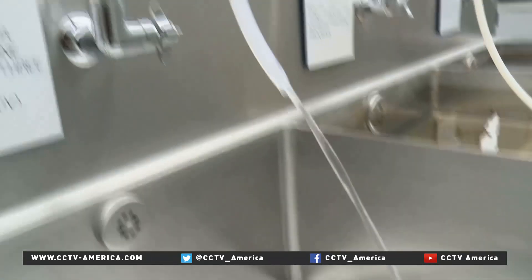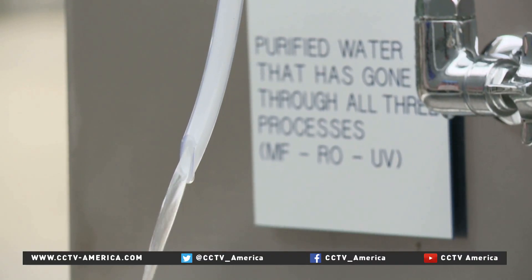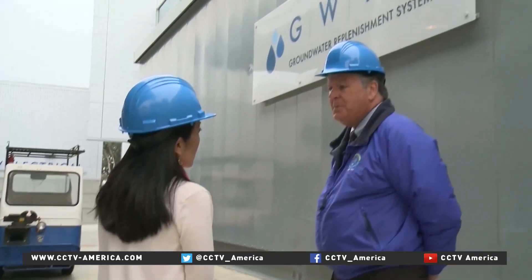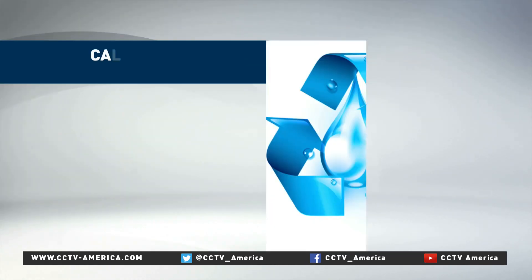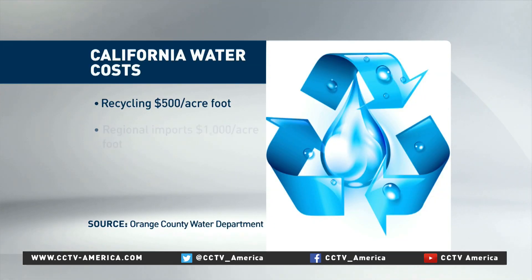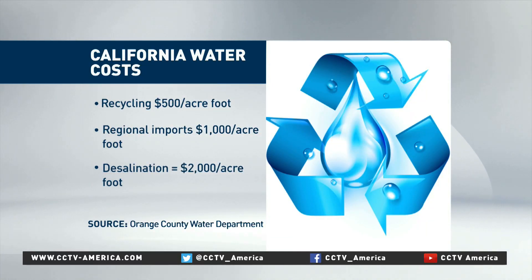Every day, about 850,000 residents of Orange County — about one-third of the population — use this recycled water. Not only is it good for water conservation, but it's cheaper compared to other sources. Recycling wastewater costs about $500 per acre foot. Imported water from Northern California and the Colorado River costs $1,000 for the same amount, and desalinating seawater is the most expensive, at $2,000 per acre foot.